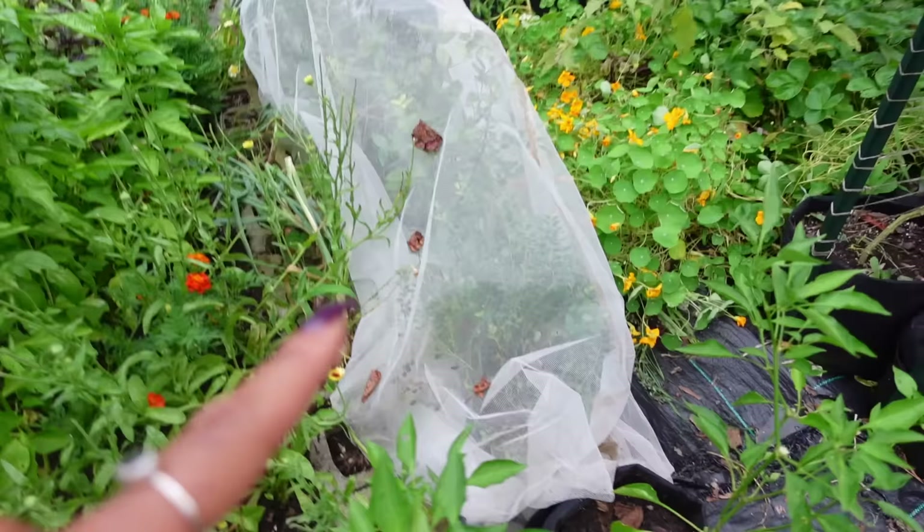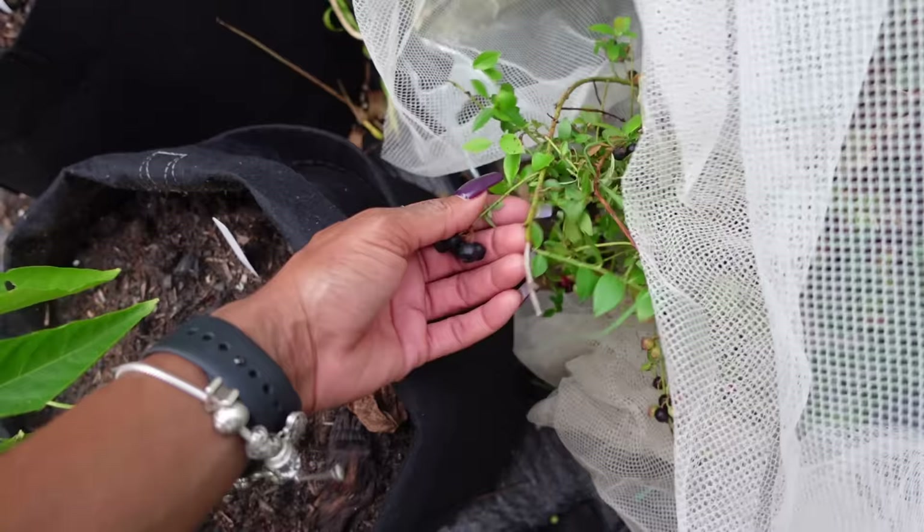The blueberries are still covered, and they actually still have blueberries on them. I believe I'm probably going to uncover and let the birds have them. I don't know how many times I can tell y'all how sweet these blueberries are — I don't think I've ever tasted blueberries this sweet. Earlier this year I was apparently picking them too early; you learn something every year. So next year I really need to leave them and let them ripen fully before picking. Garden snack! Just delicious and tasty. I think I'm going to uncover them and share with the birds.